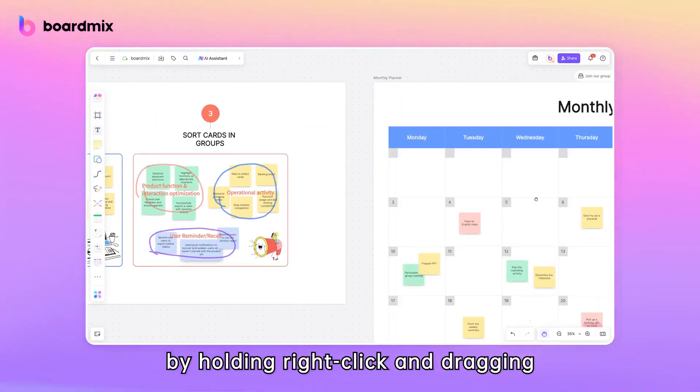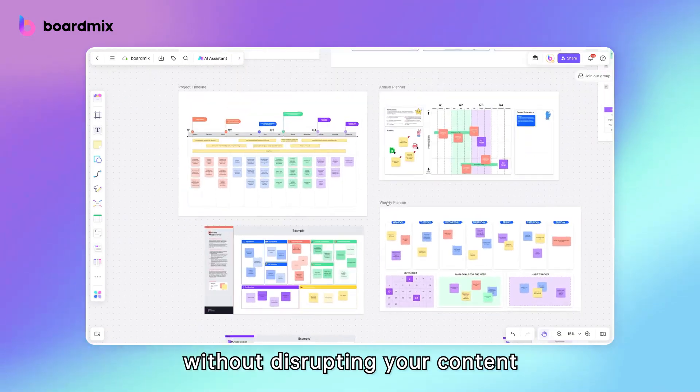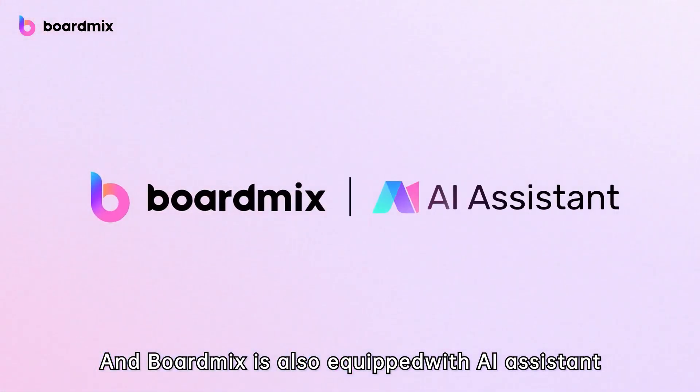Navigate your board effortlessly by holding right-click and dragging, giving you the freedom to explore without disrupting your content. BoardMix is also equipped with an AI assistant.